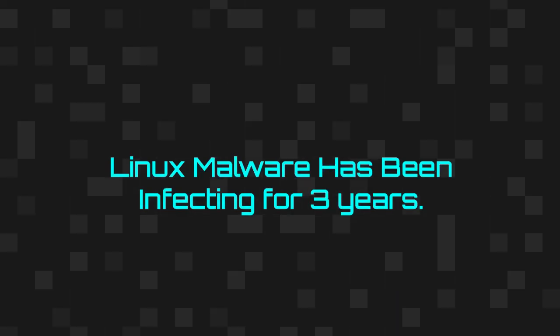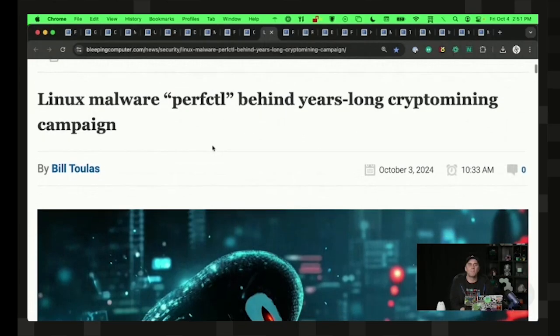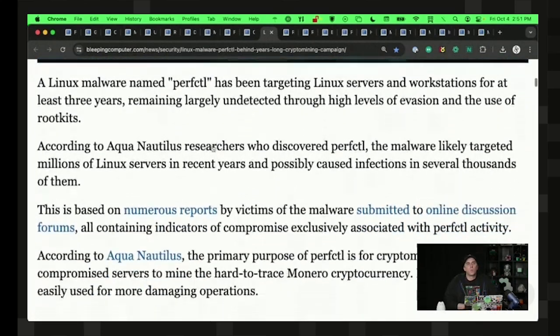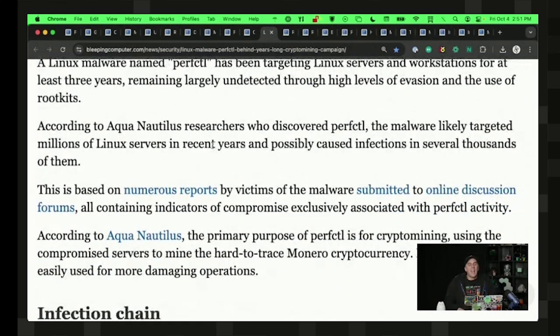PerfectCTL was a type of cryptocurrency mining malware that took extreme measures to hide on Linux servers and workstations for at least three years. The levels of evasion it went through were pretty interesting. It piqued my interest because of the ways it would desperately attempt to mine for precious cryptocurrency in the background while users were away — but then it would stop and start behaving itself as soon as the user logged in.